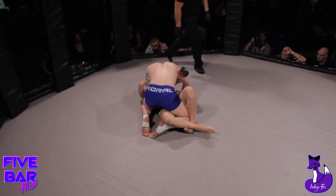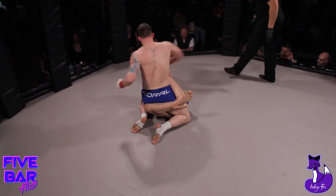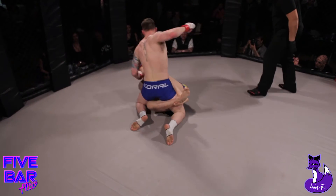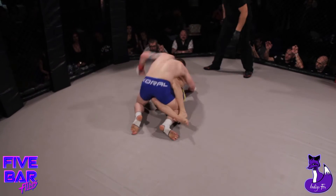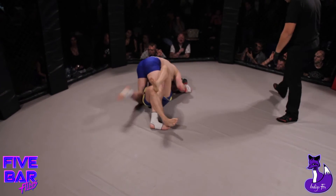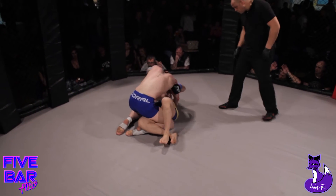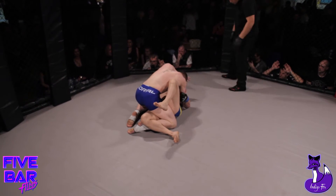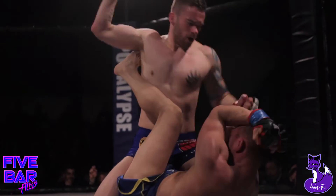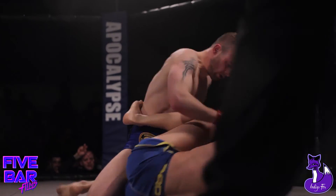Elbowing the face again — very uncomfortable. Great work from Stephen from the top. Tomas covering up — he needs to work from here, not just cover. The elbows are coming down now, dangerous elbows. Tomas needs to work, grab a hold. Tomas with a little cut above the eye from those elbows. He needs to watch those elbows from Stephen getting through. The right hand got through. Tomas still covering up.